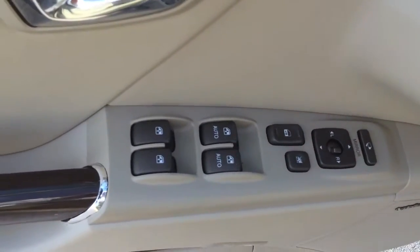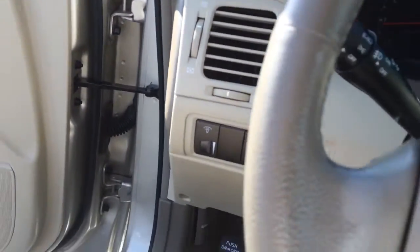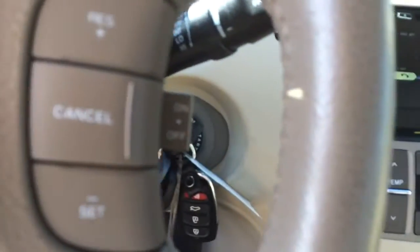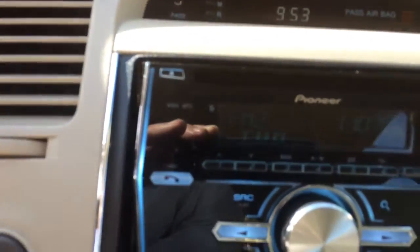Power windows, power locks, power mirrors. You do have the power seating. It does have cruise control. It has the radio controls on the steering wheel. Real nice stereo system in here.